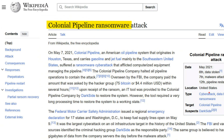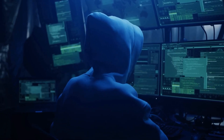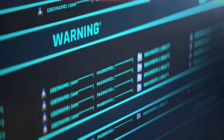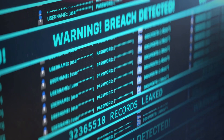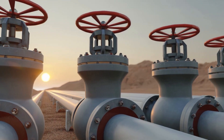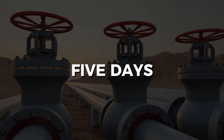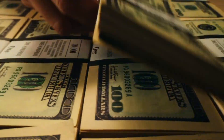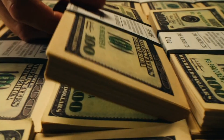May 2021. Colonial Pipeline ransomware attack. One compromised password gave attackers VPN access. That password belonged to an inactive account with administrative privileges across multiple systems. The password had been reused and leaked in a previous breach. Result? The largest fuel pipeline in America shut down for five days. Gas stations across the East Coast ran dry. Colonial paid $4.4 million in ransom. This demonstrates why least privilege matters.